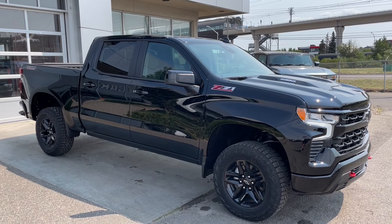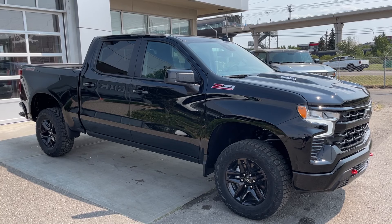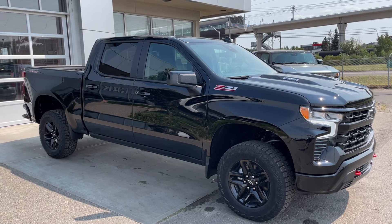Welcome to the brand new 2024 Chevrolet Silverado 1500 LT Trail Boss in black. This truck is powered by a 3.0-liter Duramax turbo diesel, bolted up to a 10-speed automatic transmission.